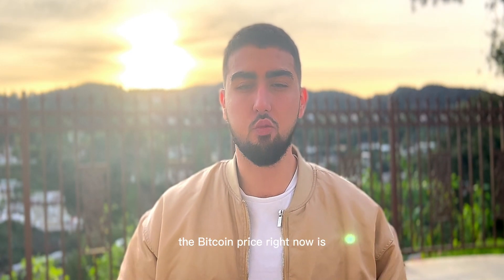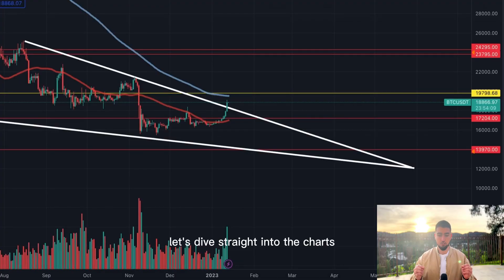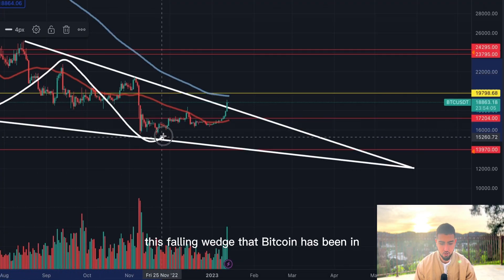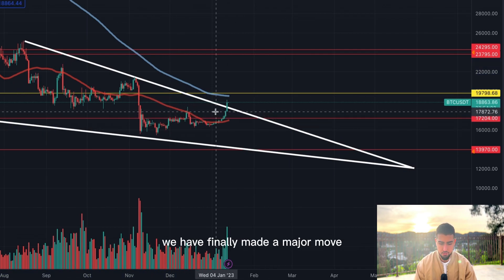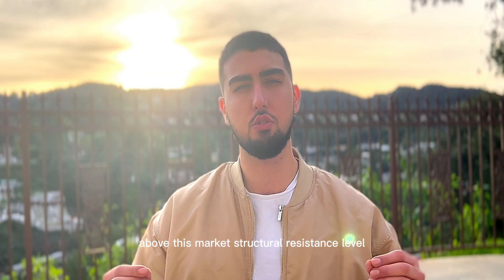Snipers, you have to see what's happening with the Bitcoin price right now — this is an inflection point for Bitcoin. Let's dive straight into the charts. Notice how, first, we'll look at the market structure: this falling wedge that Bitcoin has been in over the last few weeks — we have finally made a major move above this market structural resistance level.